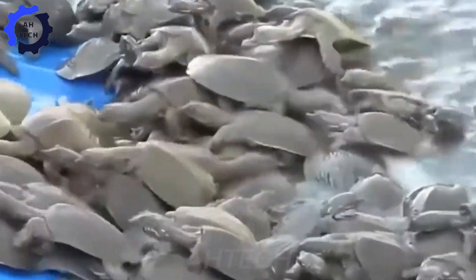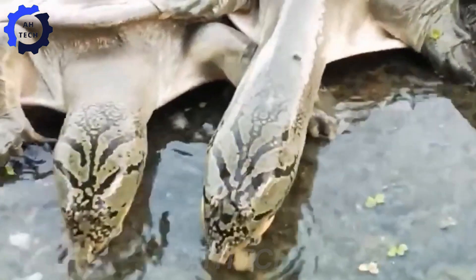Soft-shell turtles are usually 30 to 80 centimeters long and weigh from 1 to 5 kilograms.